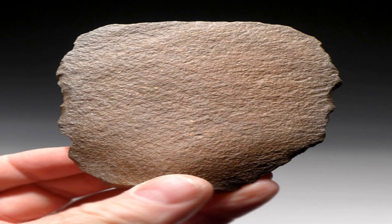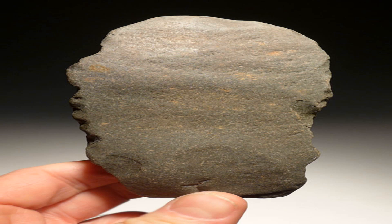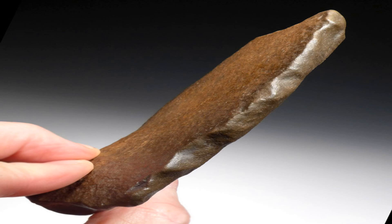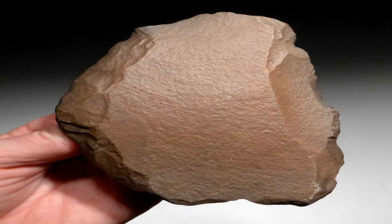Homo erectus was a remarkable species that lived from about 2 million to 200,000 years ago. They were the first hominins to walk upright, have a larger brain, use fire, and migrate out of Africa. They were also skilled toolmakers who developed a new technology called Acheulean, which involved making oval and pear-shaped hand axes and other implements with a lot of forethought and dexterity.